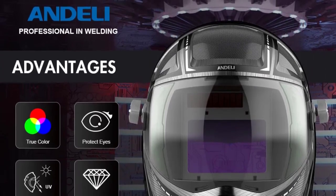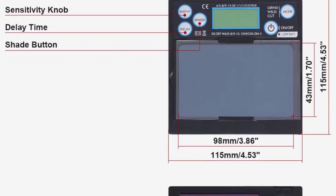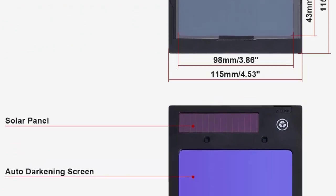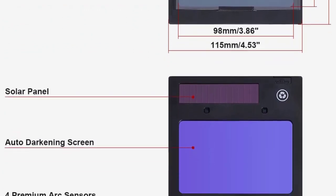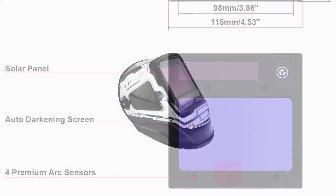One of the standout features of the ADLMA900VLE is its exceptional optical clarity. The auto-darkening lens technology ensures a clear and unobstructed view of the workpiece before, during, and after the welding process. This greatly enhances precision and productivity.